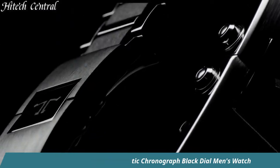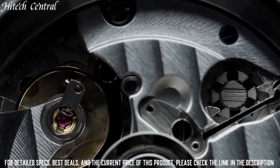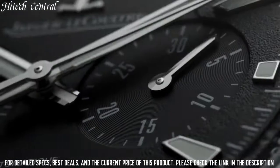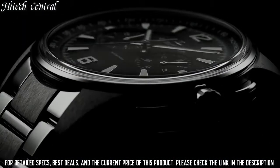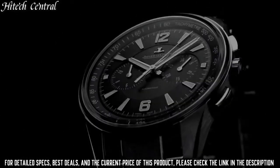Number 9. Jaeger-LeCoultre Polaris Automatic Chronograph Black Dial Men's Watch. Dial type: analog, luminescent hands and markers, chronograph, two sub-dials displaying 30-minute and 12-hour.